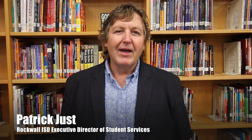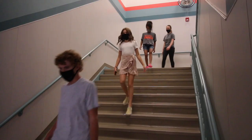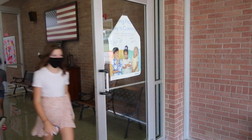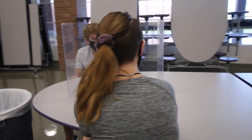Hello, my name is Patrick Just and I'm the Executive Director for Student Services for Rockwell ISD. Today we're looking at a day in the life of a middle school student in Rockwell ISD. We will look at such things as how kids are going to transition from class to class, how they will look when they are in class, what they will do when entering and exiting the building each day, what it looks like at lunch, and all the things we are doing to help protect our students and staff as we follow the guidelines from the CDC and the Texas Education Agency.